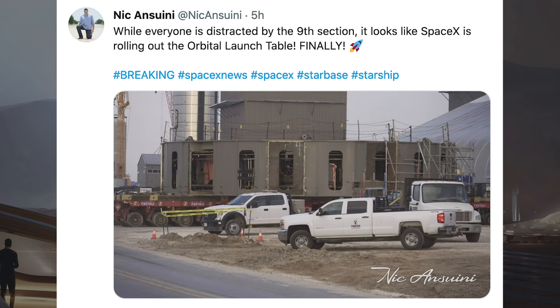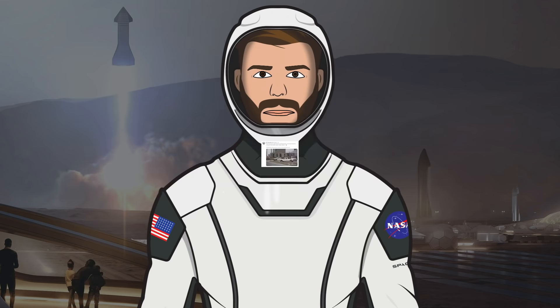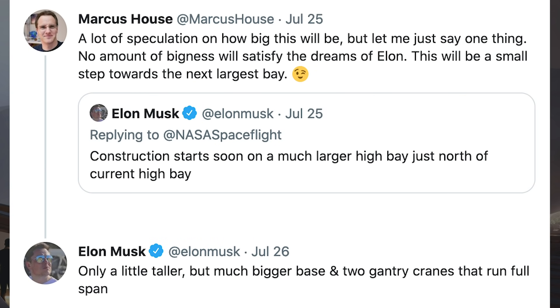There was a road closure posted for today for some rollouts. The orbital launch table was captured being rolled out today, and in addition to rolling out the orbital launch table, they also rolled out the GSC-5 tank.